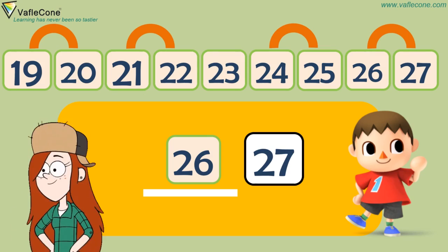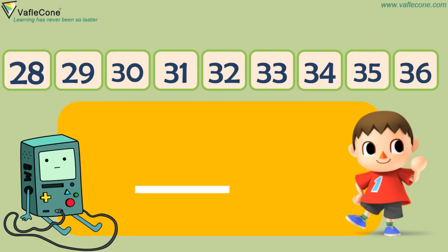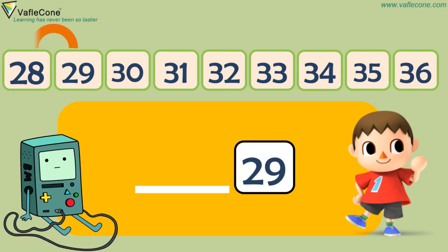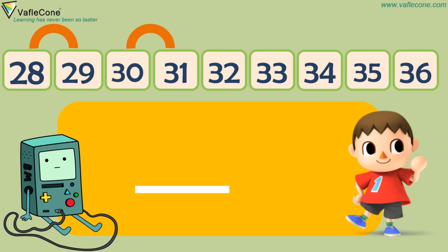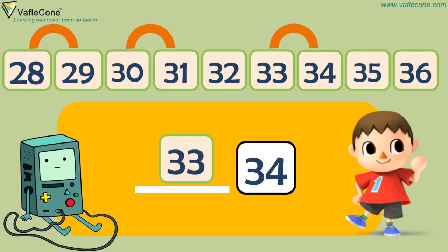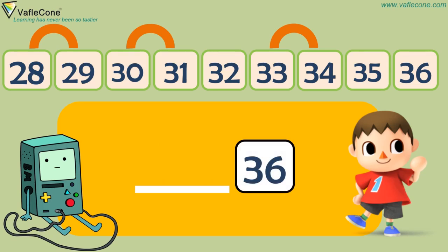Bravo Dodo! Now, what comes before 29? 28. What comes before 31? 30. What comes before 34? 33. What comes before 36? 35. Excellent Dodo!